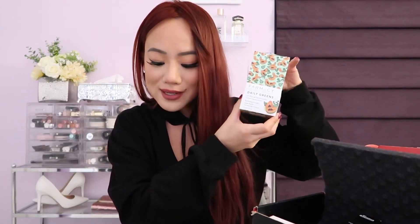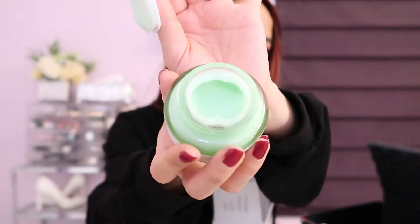I love getting moisturizer in my box. This is the Farmacy Daily Greens Oil-Free Gel Moisturizer. I've gotten really good oil-free moisturizers before in my BoxyCharm. This is an oil-free and silicone-free daily moisturizer that delivers lightweight, lasting hydration. It retails for $38.